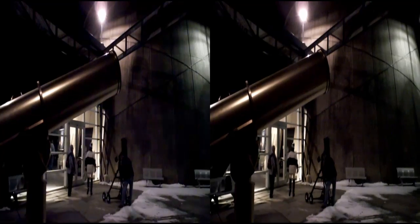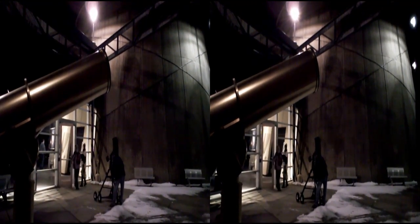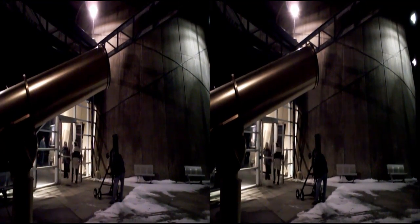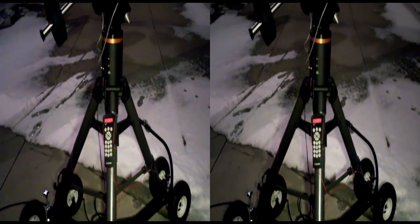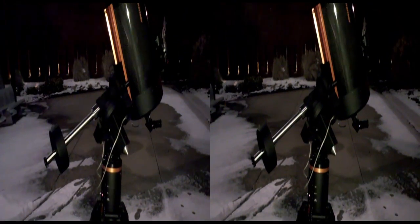Everyone finally adjourned to the Planetarium courtyard where the sky was just clear enough to see the moon coming in and out of the clouds. Here you see the Planetarium's 11-inch Schmidt-Cassegrain telescope.